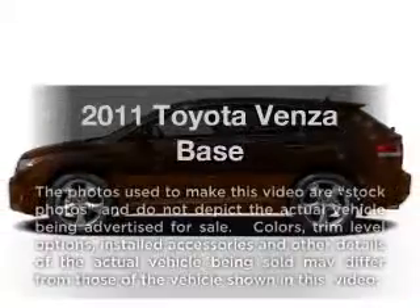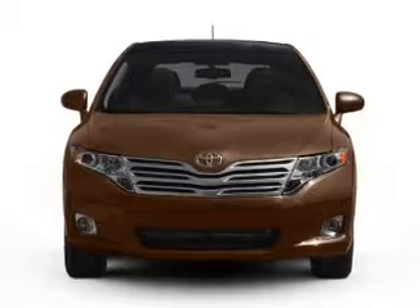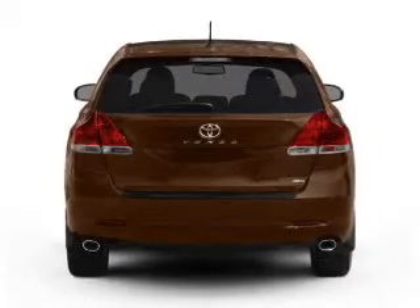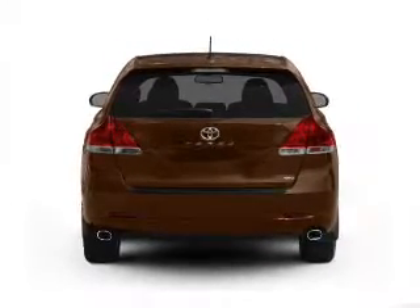Check out this 2011 Toyota Venza. This is the set of wheels you've been looking for, with an efficient four-cylinder engine that responds smoothly to its six-speed automatic transmission. You will appreciate the safety feature of anti-lock brakes. Memory settings are just one of the extras.